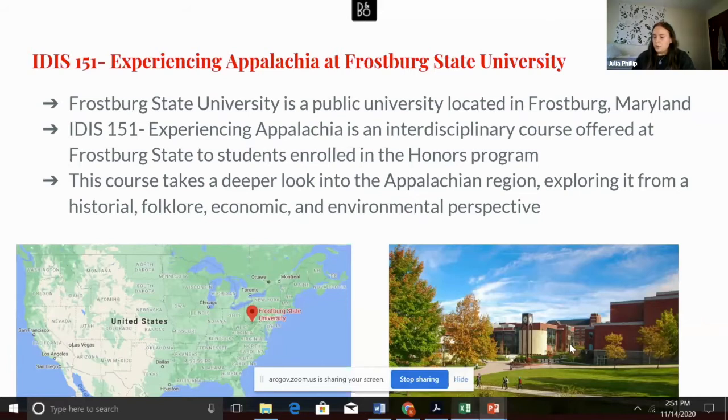We have learned about how the region is defined, Native Americans' history in the region, coal mining, the war on poverty, tourism, and even attended the annual FSU Appalachian Festival.